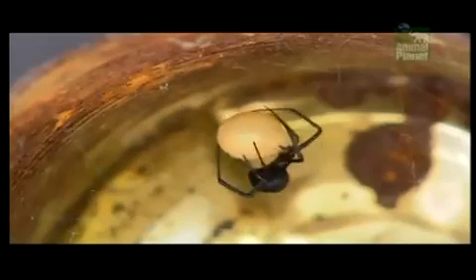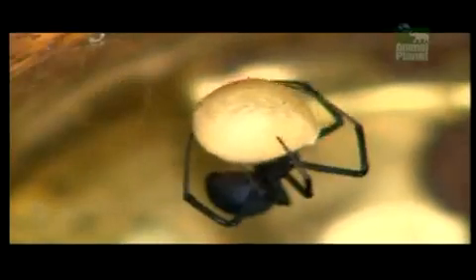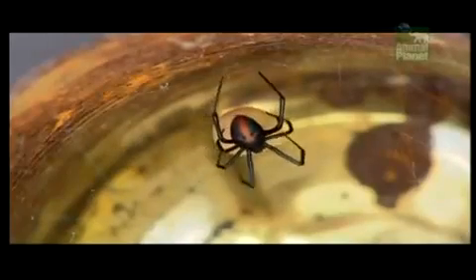It's hard to imagine that these redback spiders are Australia's most dangerous bug, but they are. Every year, some 250 people get bitten by redbacks, and they are only the really bad bites requiring anti-venom. Redbacks are closely related to black widow spiders, and just like their American cousins, it is the females who pack the punch.